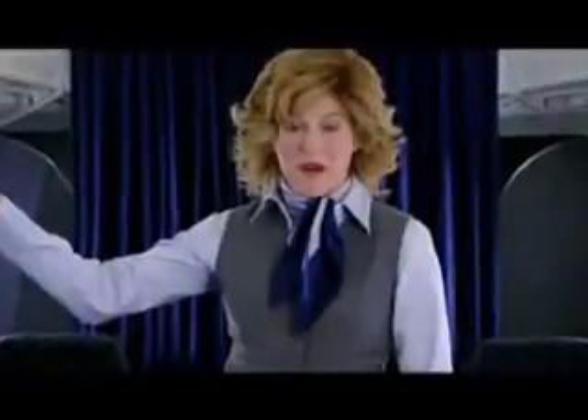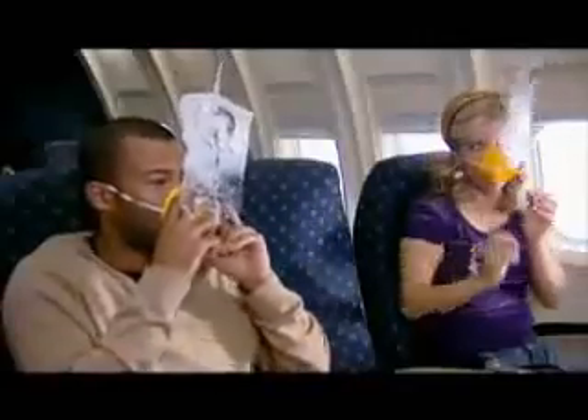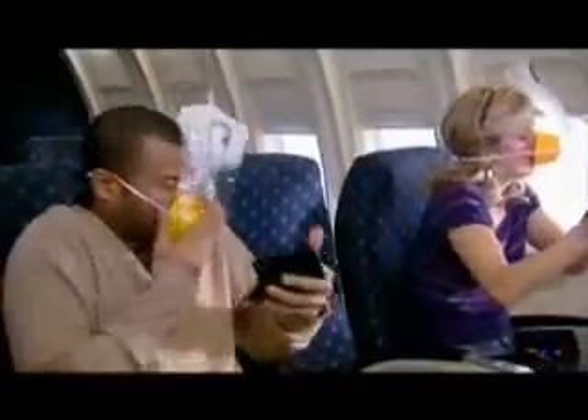Should there be a rapid change in cabin pressure, oxygen masks will automatically drop from the compartment above your seat free of charge. Place the mask over your nose and mouth, and to start the flow of oxygen, pay your flight attendant $75.63. I can't breathe. As always, exact change is appreciated.